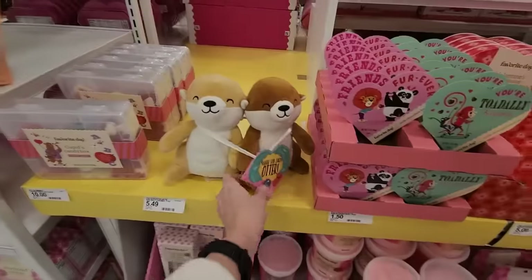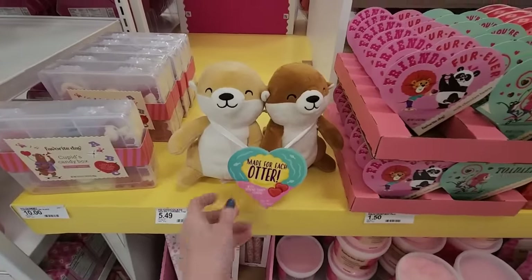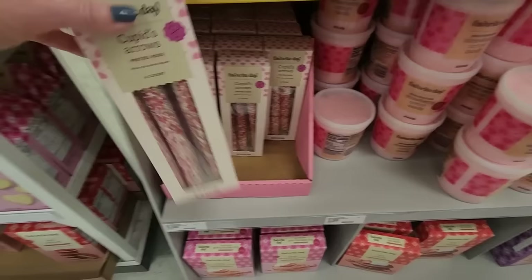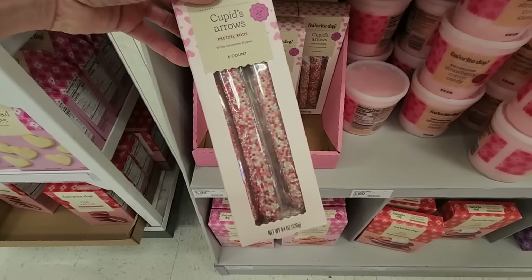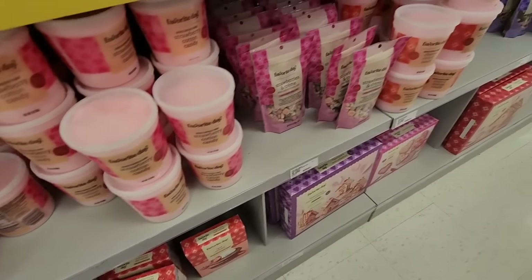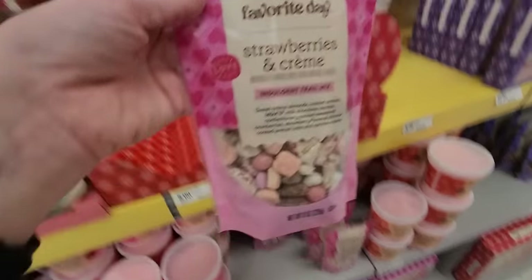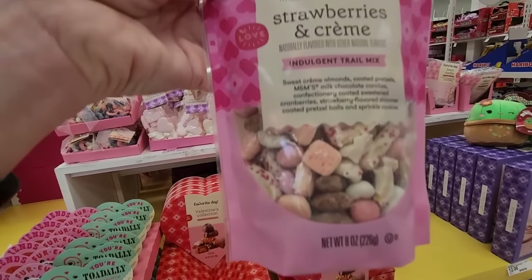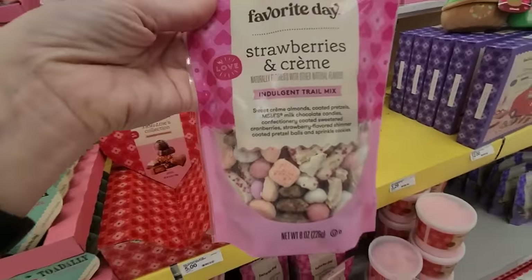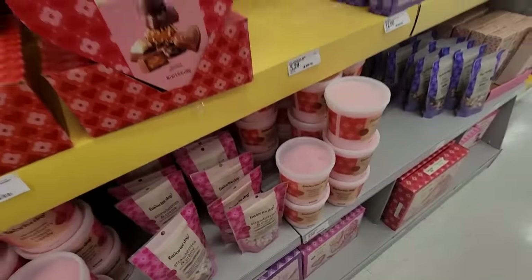Oh look at the little otters — so cute. Cupid's Arrow — it's pretzel rods dipped in white chocolate with sprinkles. Cotton candy. Look at this mix — strawberries and cream. I would not call that a trail mix. I wouldn't eat that and go hiking.